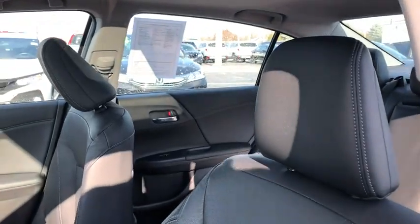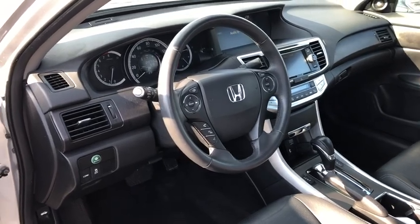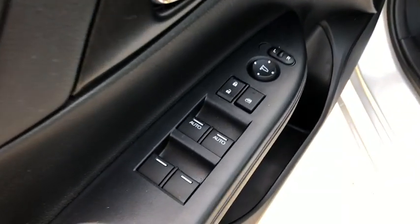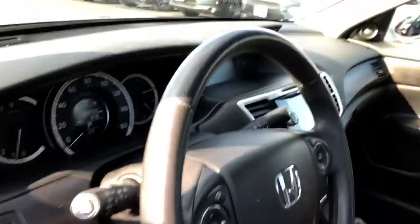Traction control, power passenger seat, dual airbags, leather-wrapped steering wheel, power steering, four-wheel disc brakes, compass, security system, fog lights, electronic stability control, power windows.